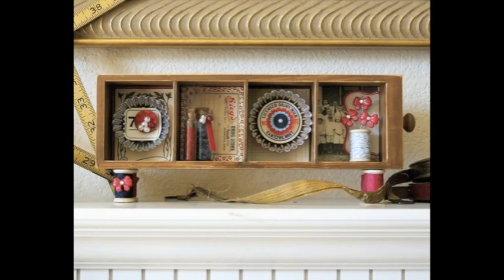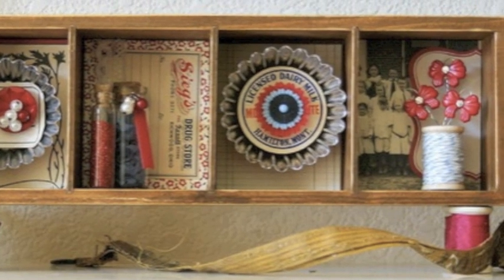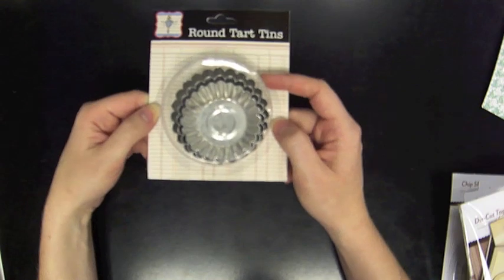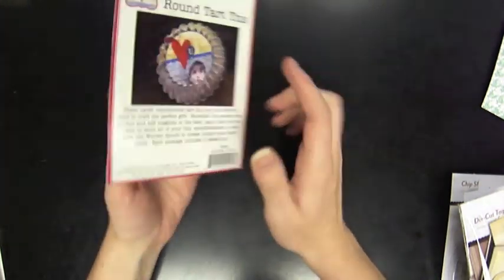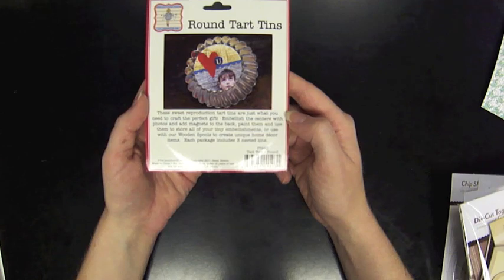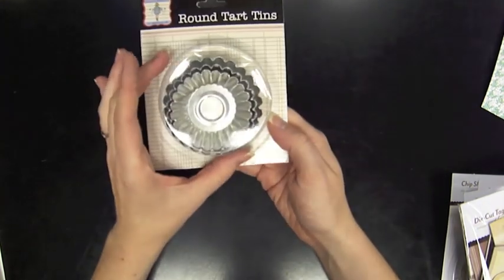Another bargain from Jenny Bolin are these round treat tart tins — I've seen some really cool things made with them. You get three in a set, three different sizes, and they all nest together.